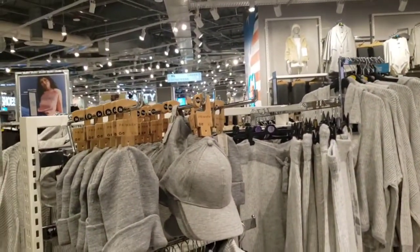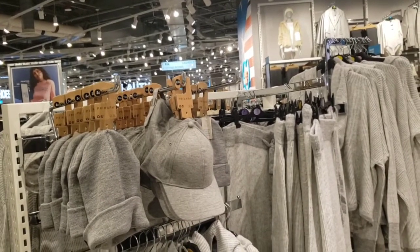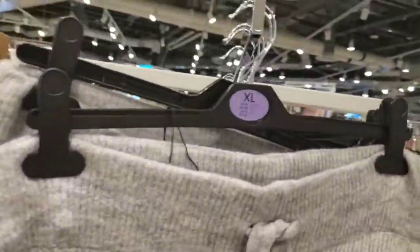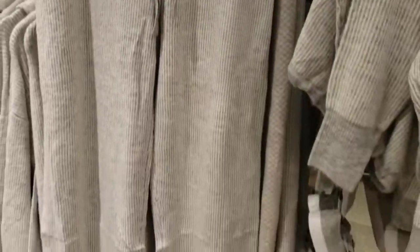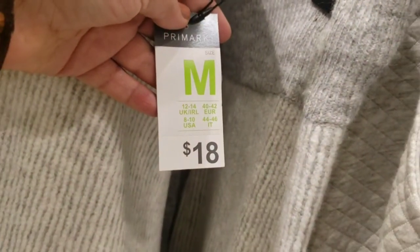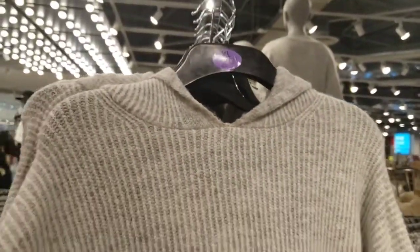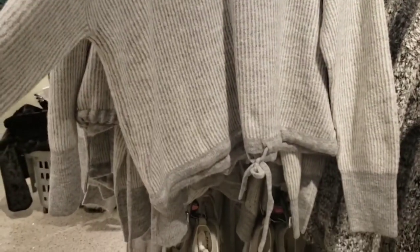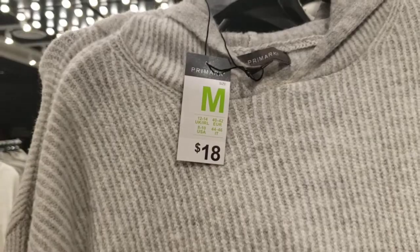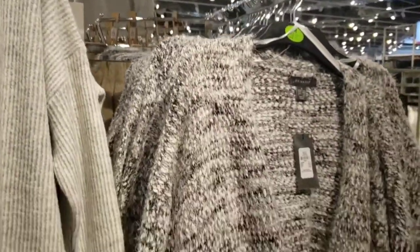I'm already in and immediately I find something I like. They have these super cute knit sets — you know knit sets are the best thing right now. Everybody is going crazy over them and they're very inexpensive. The bottoms are $18 and the top is also $18. They have a lot of other very cute knits.